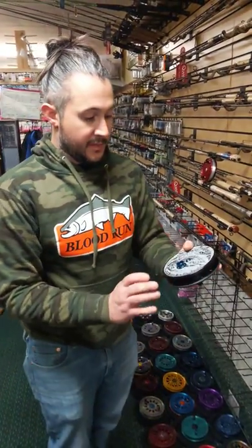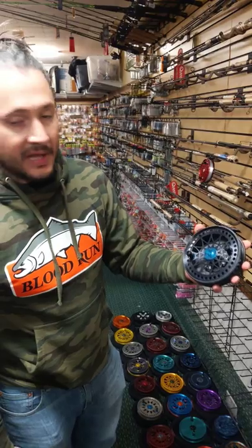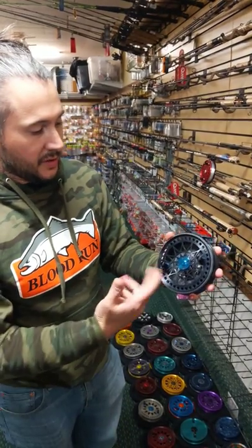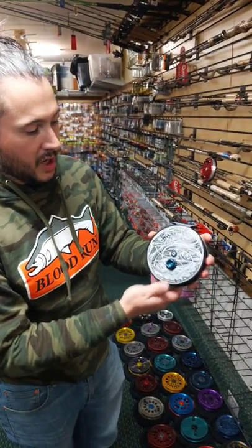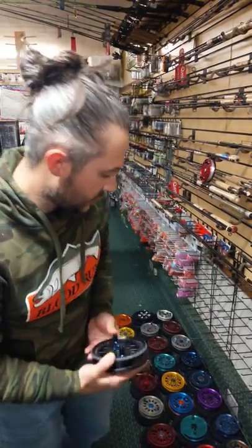We got a full hardcoat black spool with a gray backplate with a Yusneel Santos Tribal Salmon. This is a Dreamcatcher all black full hardcoat reel, steelhead blue accents, Trevor Hawkins 3 fish artwork on the back. Gorgeous reel.